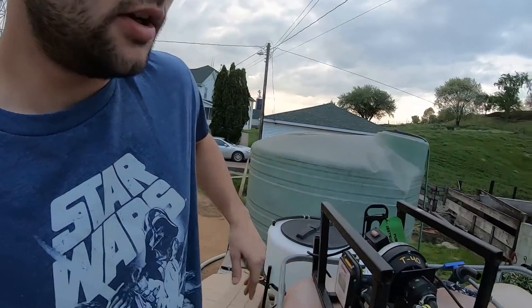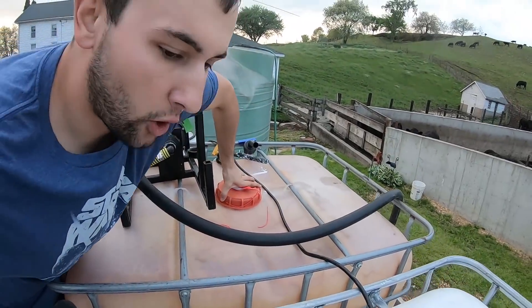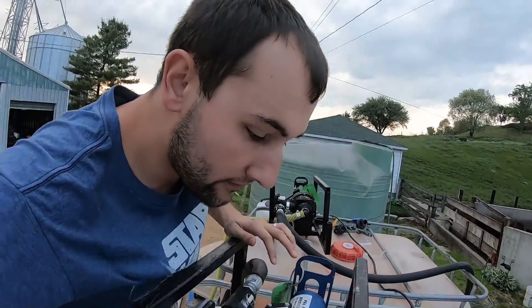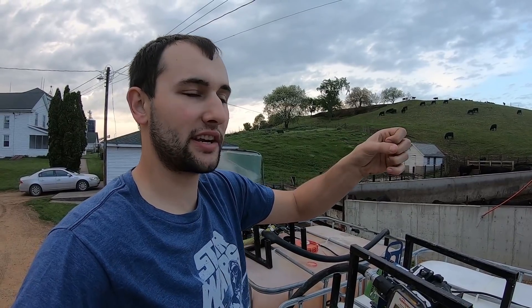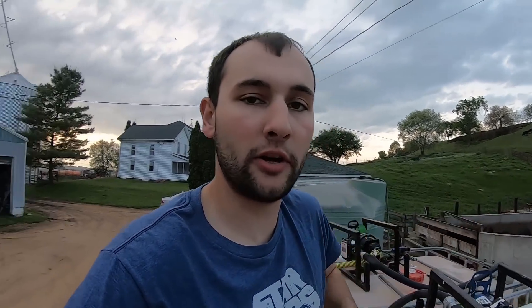First, I forgot to close the lids all the way on my shuttle chemical containers the other day, so I've got to shut them. You vent them — you open the lid slightly just to allow air — because when you're pumping chemical out it creates a vacuum. When you have this much air and you constrict it, it constricts the container and it'll either buckle it or potentially even burst it. So you've got to vent them.